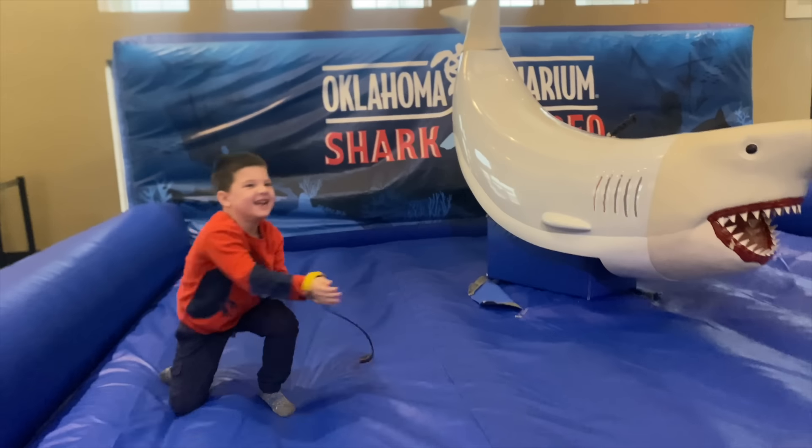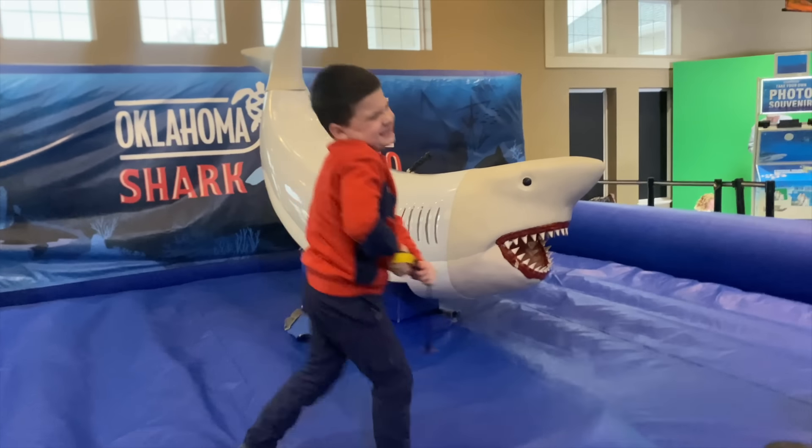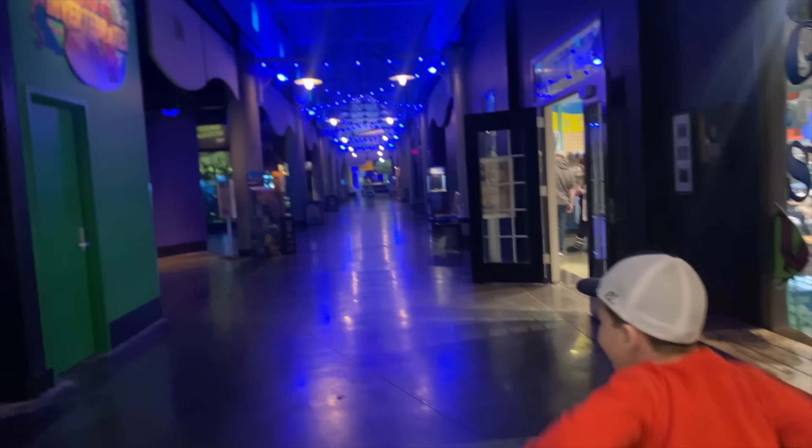I don't want to try again. You did good, buddy. Where are we going, Caleb? Into the aquarium.